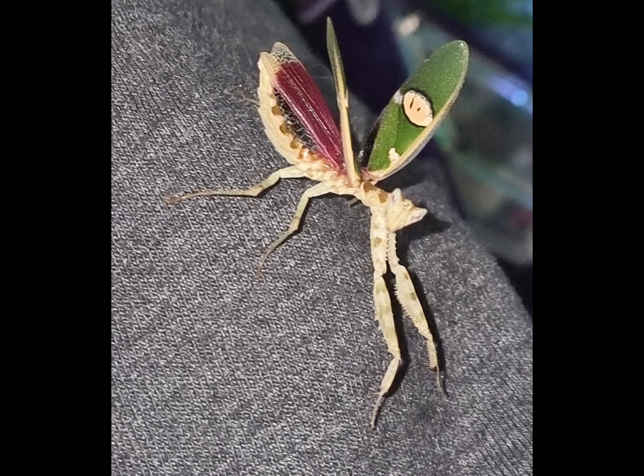This species likes it just over 50% humidity in the day and a little more at night, so we spray her in the evenings. We generally feed her green bottle flies with the occasional treat of a waxworm moth, as this species should only eat flying prey.